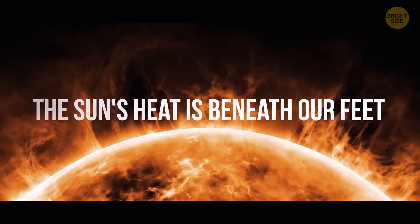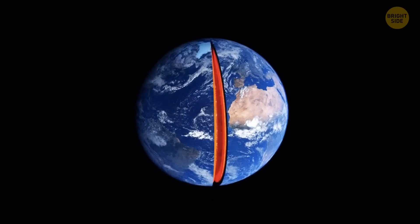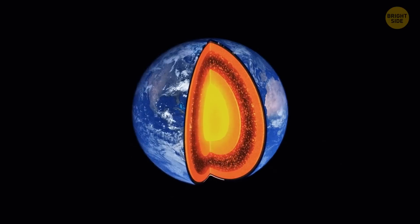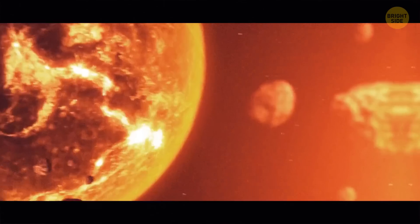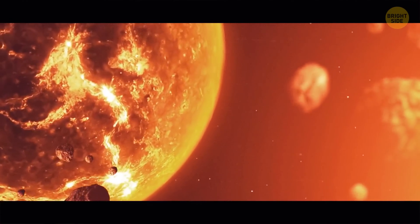The Sun's heat is beneath our feet. Scientists have figured out that Earth's core is actually as hot as the surface of the Sun, around 10,800 degrees Fahrenheit. One of the reasons it's so incredibly hot down there is because Earth is still shedding heat from when it was created billions of years ago.